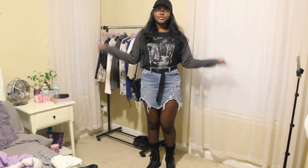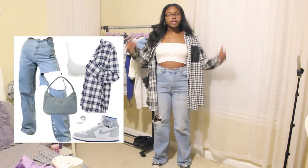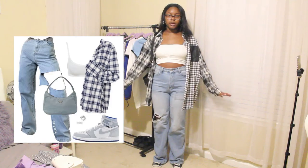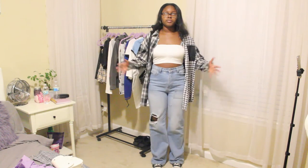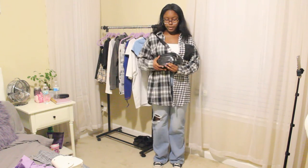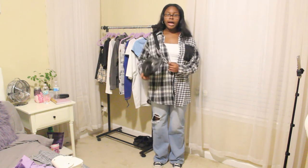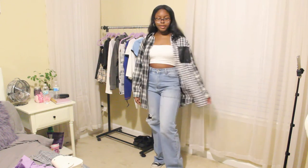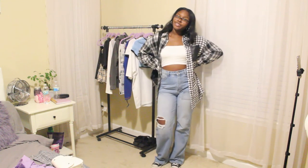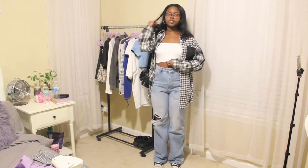Moving on to outfit six. I think I nailed this one — it matches really well. The shoes are plain black high-top Converse, the pants are from Shein, the top is from Amazon, and I have this panel from Shein. The bag is from Amazon and it's my favorite bag — I highly recommend it because it matches with literally everything. It's a pretty basic outfit but really cute. I give it a 10 — it's definitely something I would wear.